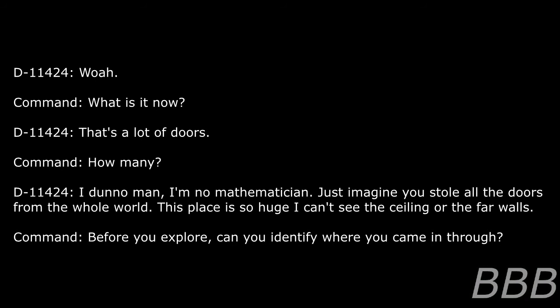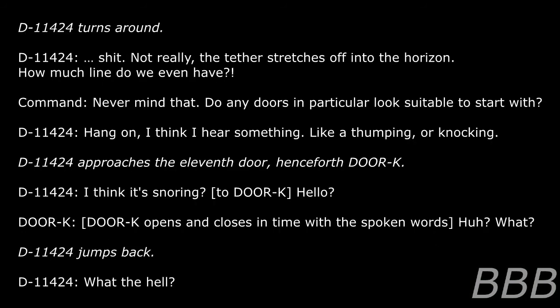Command: How many? D-11424: I don't know, man. Just imagine you stole all the doors from the whole world. This place is so huge I can't see the ceiling or the far walls. Command: Before you explore, can you identify where you came in through? D-11424 turns around. D-11424: Not really. The tether stretches off into the horizon. Command: Do any doors in particular look suitable to start with? D-11424: Hang on. I think I hear something — like a thumping or knocking. D-11424 approaches the 11th door, henceforth Door K. D-11424: I think it's snoring. Hello? Door K opens and closes in time with spoken words.